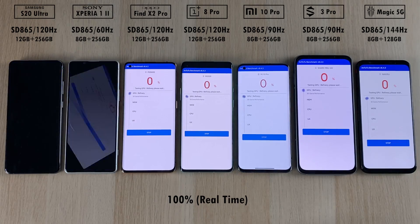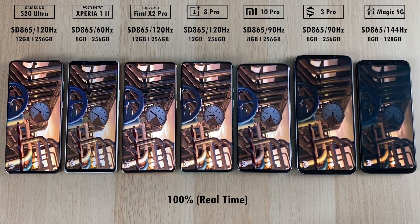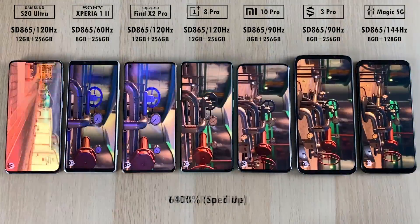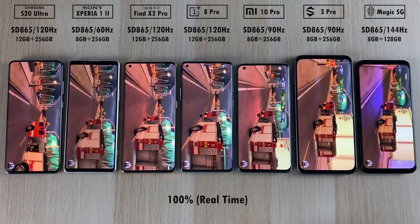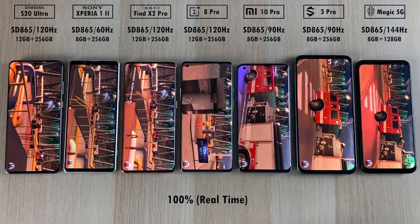We're going to start the test from the left all the way to the right, and we're going to speed things up now and then so I don't keep you here all day. You can see at the bottom 100% real-time at the start of the test, to see how gorgeous all of these wonderful phone displays look, especially the 4K panel on that wonderful Sony Xperia 1 Mark II. We sped things up a little bit and have now slowed back down to real-time.